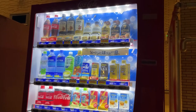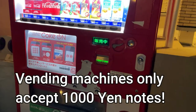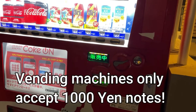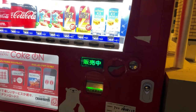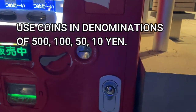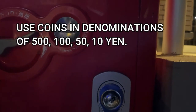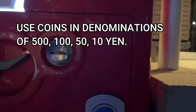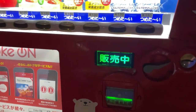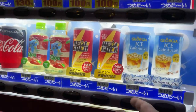If you want to use a note, only use a 1,000 yen note — that's about ten US dollars. You can also use coins. Japanese vending machines accept denominations of 500 yen, 100 yen, 50 yen, and 10 yen. They do not take 1 yen or 5 yen coins.